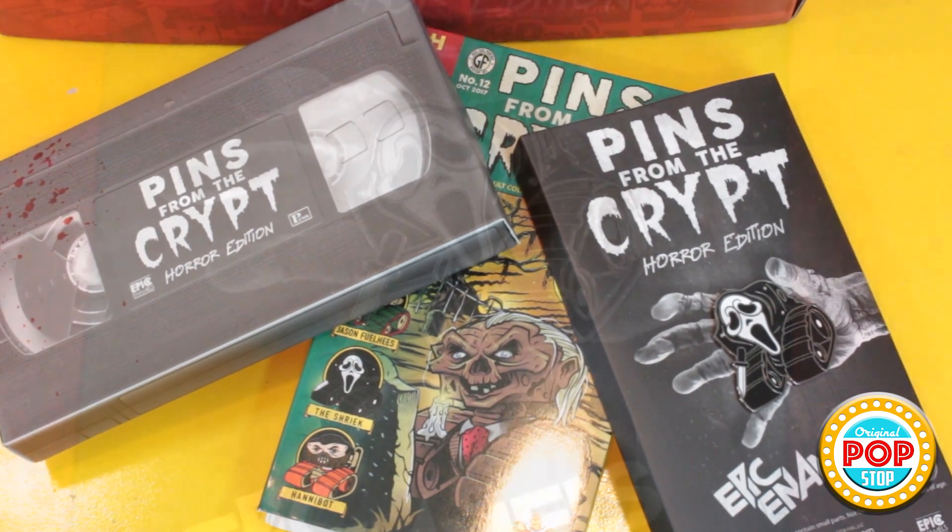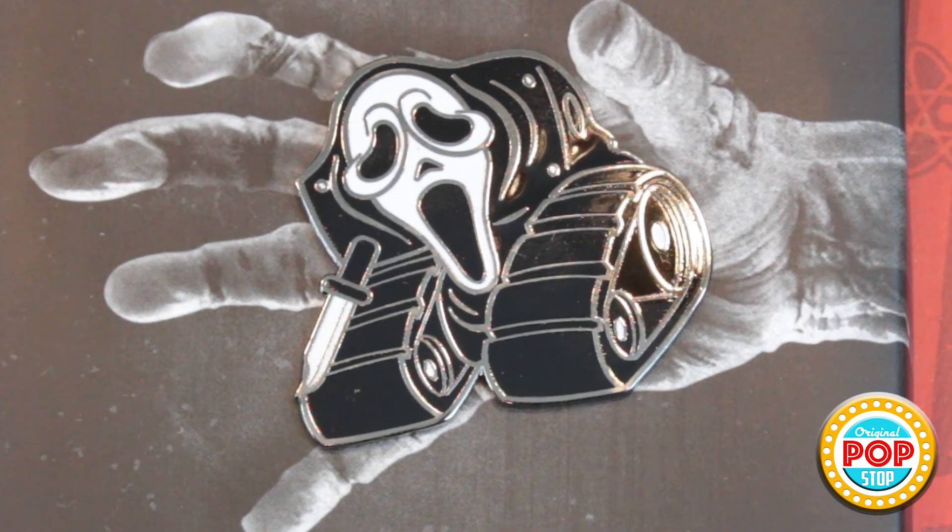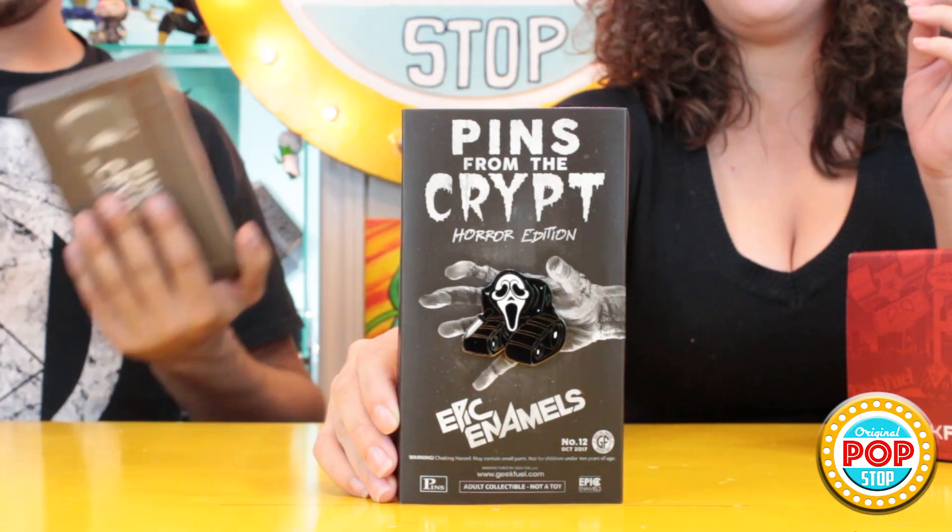We got Ghost Face — Ghost Face from Scream! That's cool. He's actually super cool looking, and I'm surprised at how big these pins are — they're really big. I actually really like the fact that it's like a movie poster and it has all this detail. We just went and looked through a bunch of movie posters at an exhibit in Salem, so the packaging is amazing — very nice.